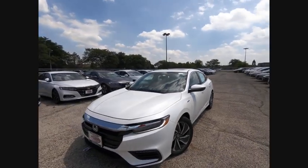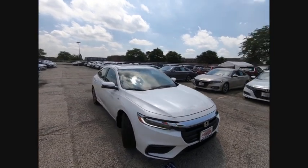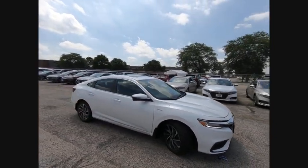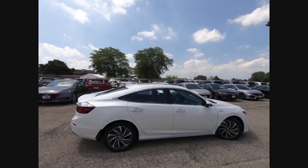The 2019 Insight. 40 miles per gallon. Smooth ride. Performance. Exterior. Interior. Honda Insight has it all and is priced below $30,000.